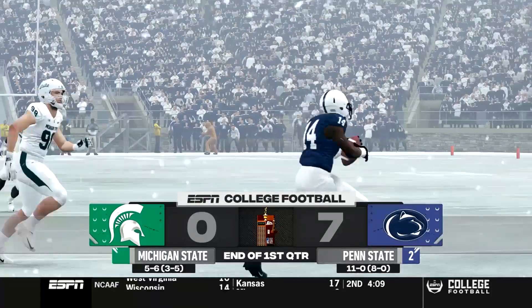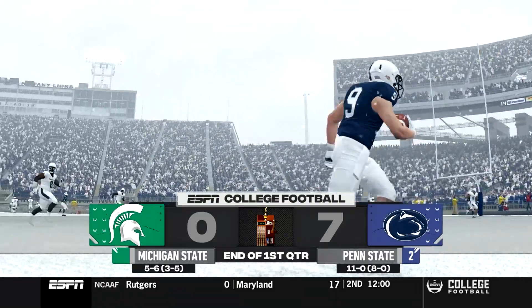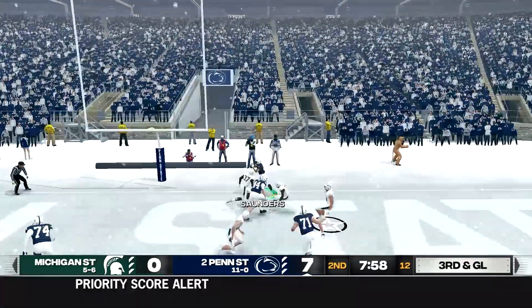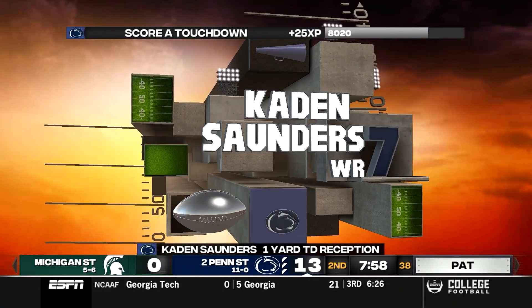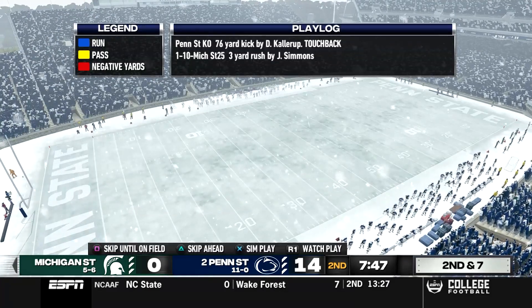Penn State is up 7-0 over Michigan State. Michigan State is going to give us everything they have because they want that bowl game. Penn State has to be careful — if they lose, they may not make the college football playoff. On the first play of the second quarter, Caden Saunders catches a touchdown pass. It's now 14-0 Penn State with a big early lead.